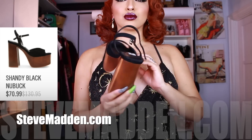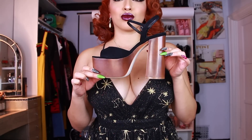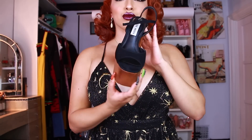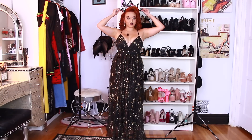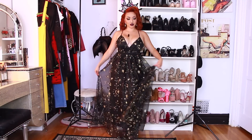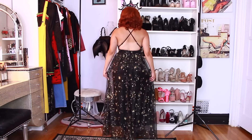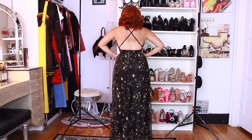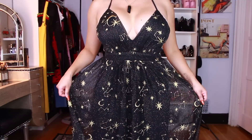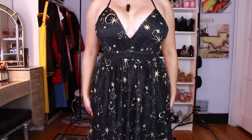Moving on to the outfit! First I'm going to show you my heels — these are the Shandy black platform heels from Steve Madden, they are the perfect height for this dress. And now the beautiful dress I'm so in love with: this is the Celestial Maxi from sedeca.com. I just had to have it! When I wore it to the witch walk so many people were stopping me to compliment it. Pairing it with these heels was perfect because the dress is the perfect length, and it's just black and gold, which is really why I wanted to do a black and gold look.